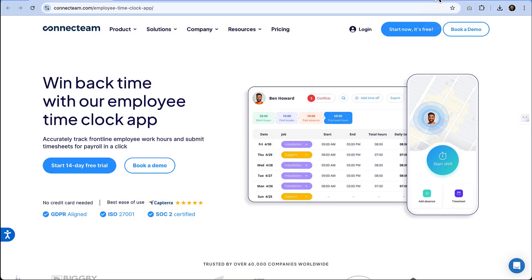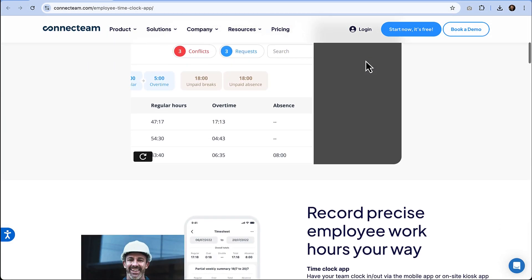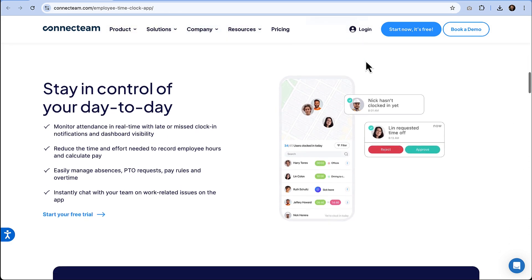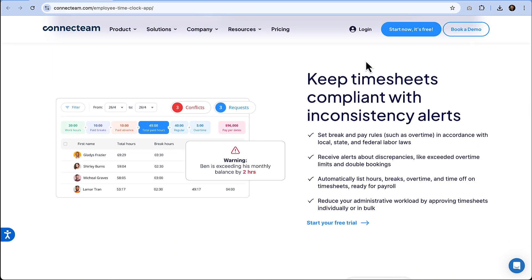For remote non-desk teams, you need an app tailored to handle these unique challenges, and that is where Connect Team completely stands out. It's not just a clock-in, clock-out tool — it's an all-in-one solution designed to streamline remote non-desk work, improve efficiency, and give you accurate insights. Here's why Connect Team consistently ranks as the best app for tracking the time of remote employees.